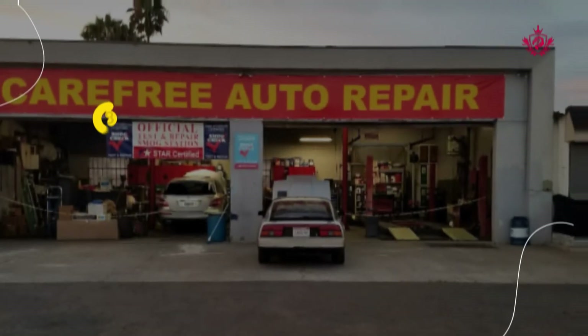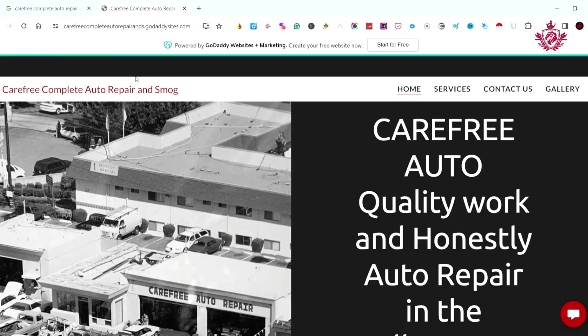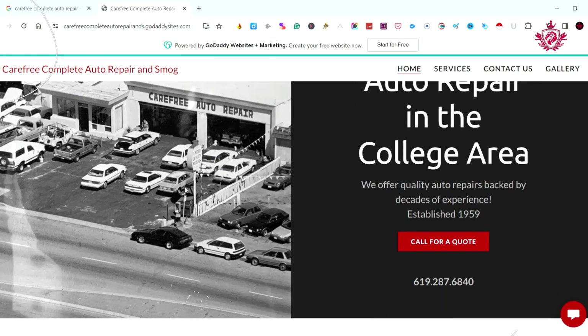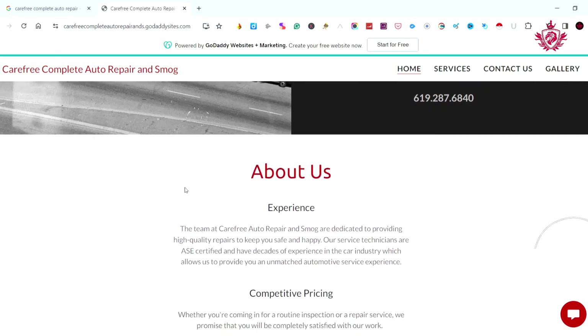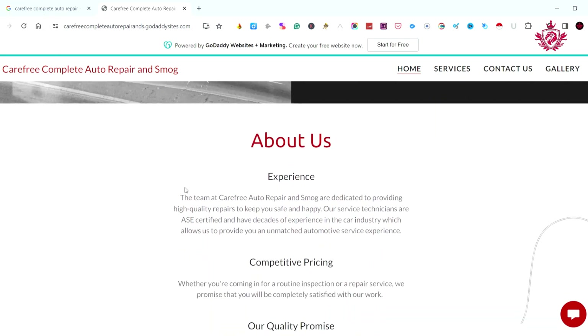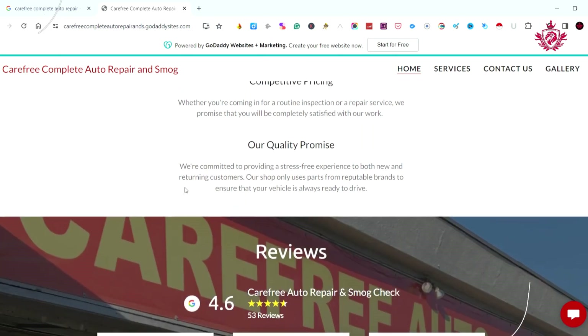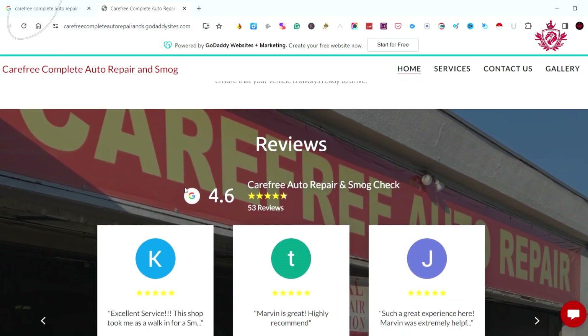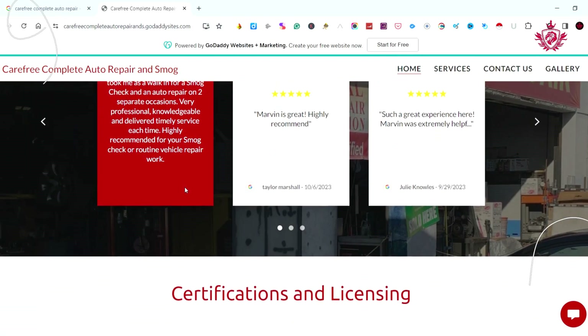At number eight, we have Carefree Complete Auto Repair and Smog. With a 4.6 Google review score, they provide a visually engaging website and personalized service that leaves a lasting impression on customers. Customers appreciate their friendly demeanor and efficient work. Carefree Complete Auto Repair and Smog offers not only excellent service, but also an inviting atmosphere, making the smog check experience hassle-free.